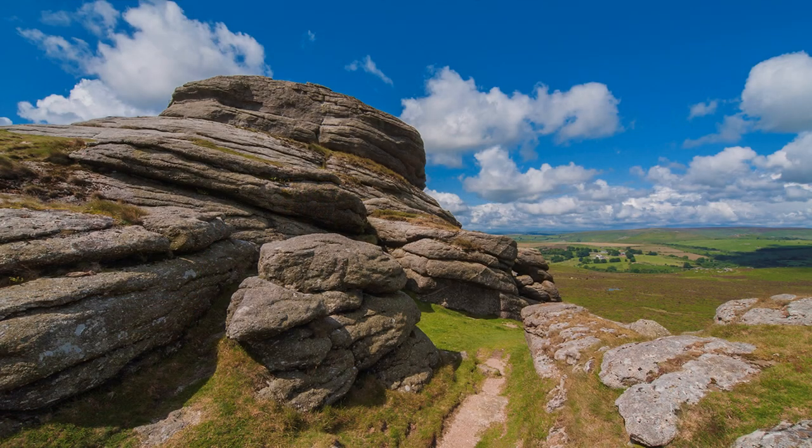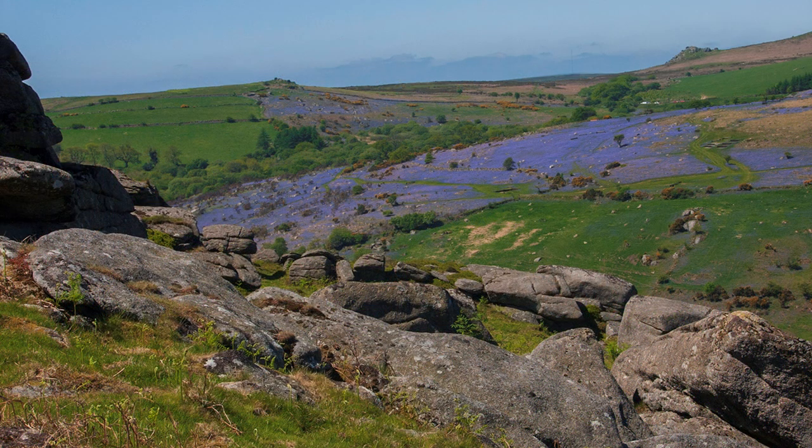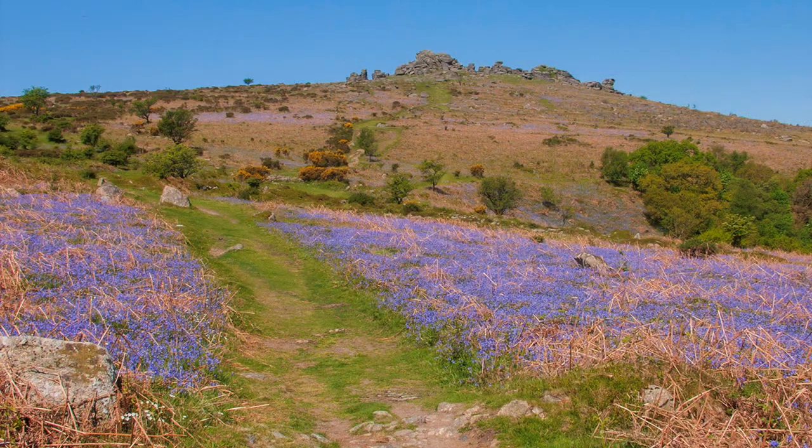Haytor Rocks are an obvious magnet, which I often explored. But going a little further, I soon discovered Smallacombe Rocks and Black Hill, ending up on Hound Tor. On one occasion I stumbled across a field of bluebells, and from Bonehill Down, not far away, St Pancras Church at Widecombe-in-the-Moor was the focal point for my photo.